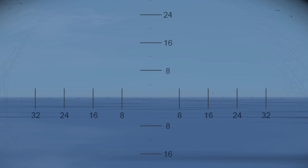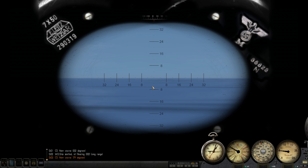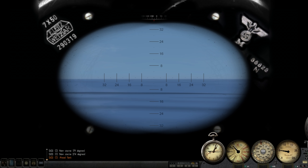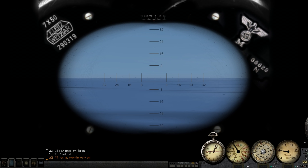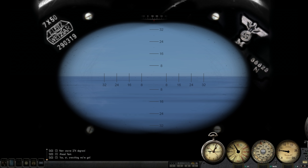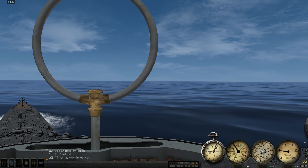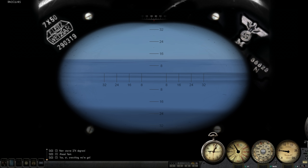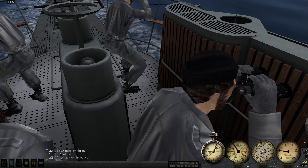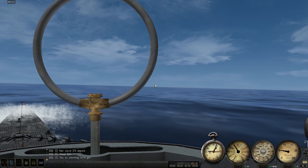He hasn't opened fire yet. Let's turn around — all ahead flank. He hasn't opened fire yet, but let's get ready to crash dive here. It doesn't look like a Flower class — if it was a Flower class I think I could outrun it. So we're going to go ahead and make our turn now on the surface and then emergency dive. He's not shooting at us, that's good. Alright, let's go — crash dive! Get under.